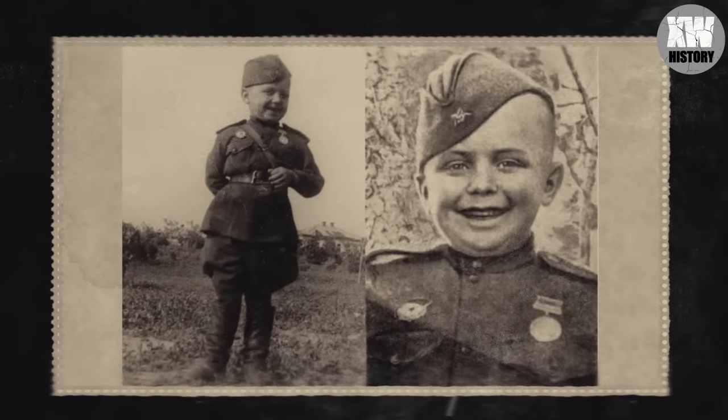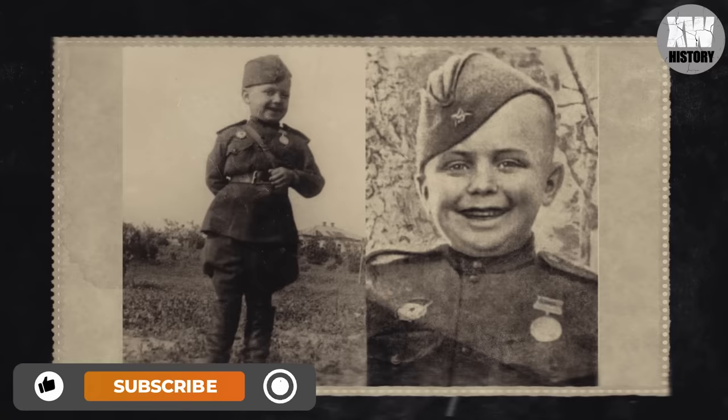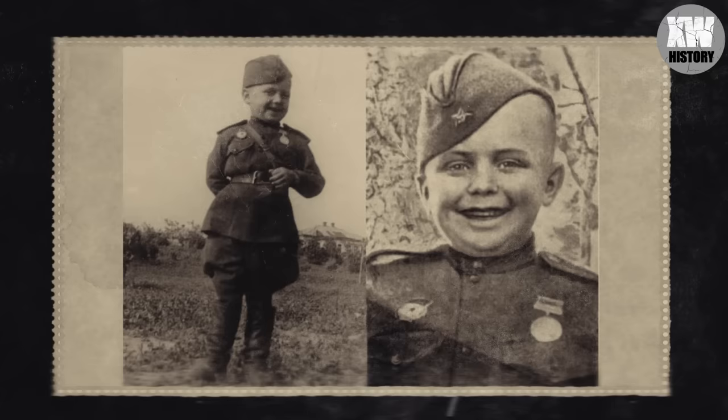A little six-year-old Soviet soldier of the Second World War — Guard Private Sergei Eleshkov. He was only six years old when the Germans executed his mother and ten-year-old brother for contacting the partisans. Sergei managed to hide in the forest. For a week he wandered through the autumn forest, exhausted and hungry, until he was accidentally found by the scouts of the 142nd Guards Rifle Regiment.